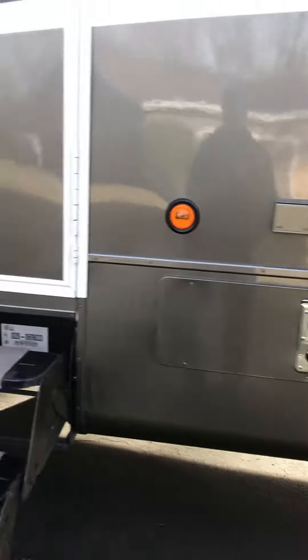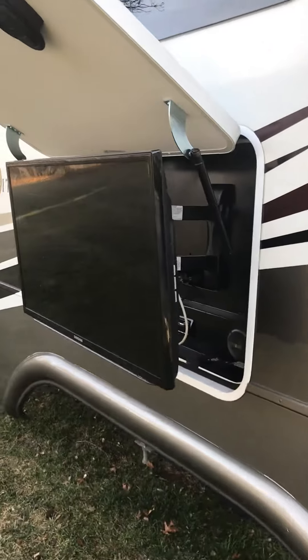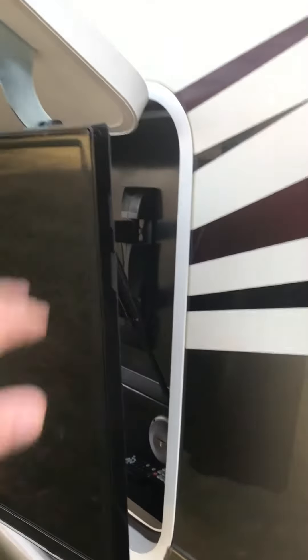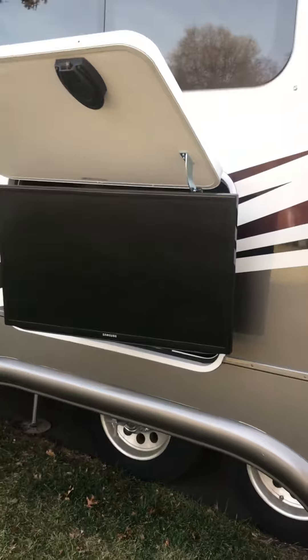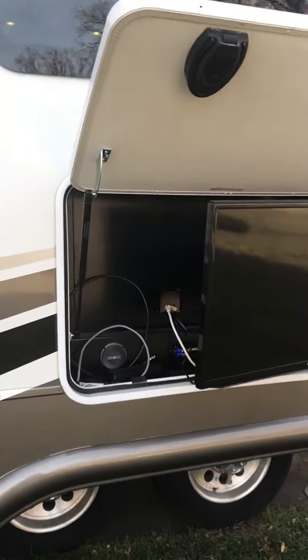Furnace. Outside entertainment center that's on a swivel — you can swivel and move the TV. It does have a radio behind it.